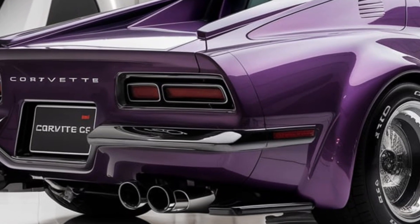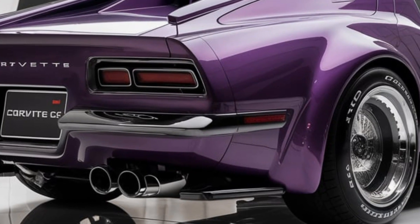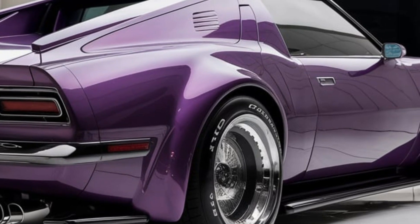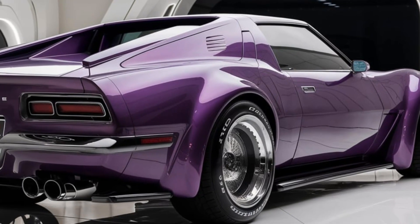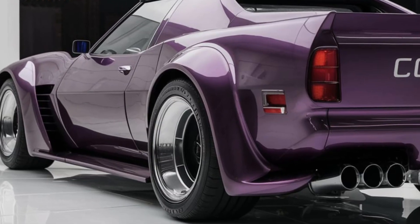That rivals its European and Japanese competitors. Chevrolet's dedication to innovation in the Corvette lineup keeps it relevant and appealing, especially for those seeking a unique and bold driving experience.